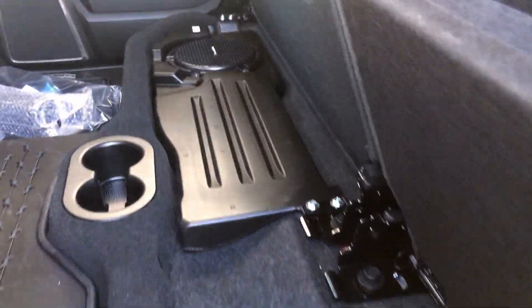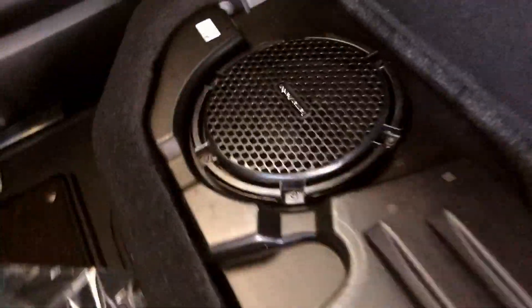Here's the storage below the rear seat. And this is going to be your Harman Kardon subwoofer.